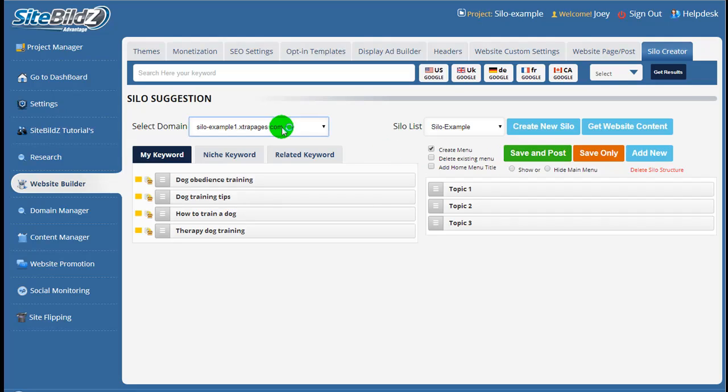Up here we have the select domain section — a drop-down list of the websites you have available. In a project you can have multiple websites, so make sure you have the proper one selected. Over on the right-hand side, you can create a new silo or select one previously created across any of your other projects. Once you start building a bunch of different silos, you'll see them appearing in this drop-down.